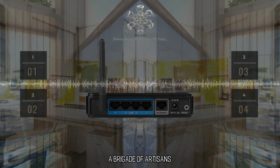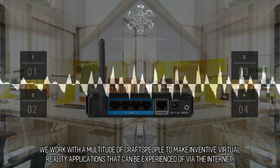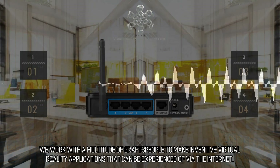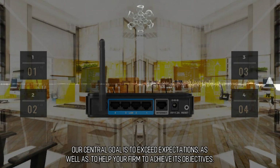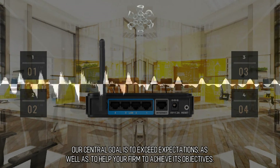A Brigade of Artisans. We work with a multitude of craftspeople to make inventive virtual reality applications that can be experienced via the Internet. Our central goal is to exceed expectations, as well as to help your firm achieve its objectives.